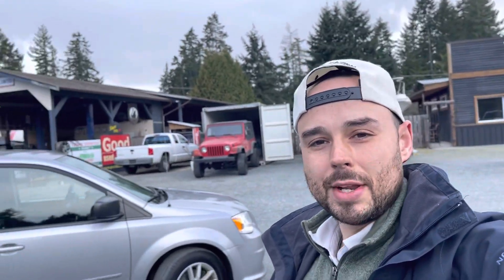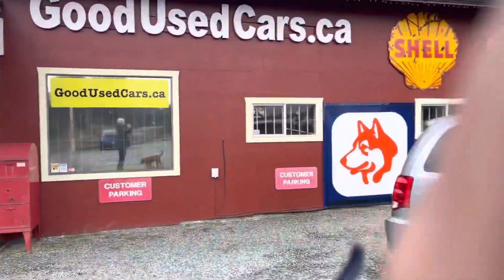Hey everyone, Bryce here at Good Use Cars. Today I've got a beautiful 2014 Grand Caravan to show you and introduce myself, so you know who you're dealing with when you arrive at the car lot.